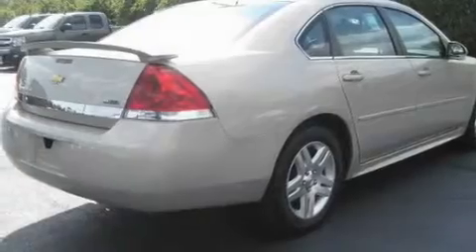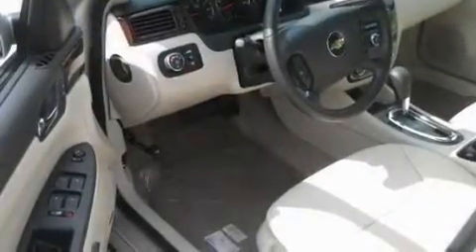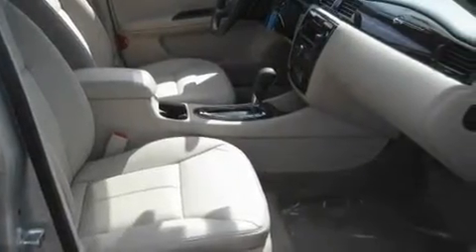Its top features include heated seats, cruise control, steering wheel controls, satellite radio, leather seats, an illuminated driver's side vanity mirror, fog lamps, traction control and stability control systems, a keyless entry system, and an anti-theft protection system.